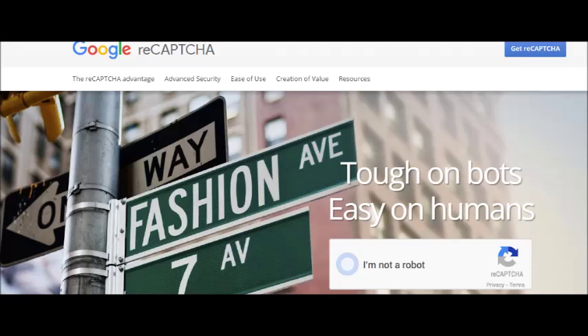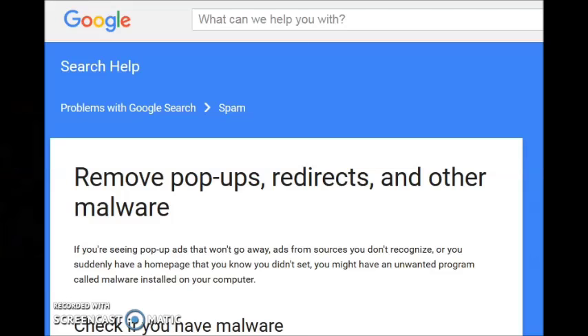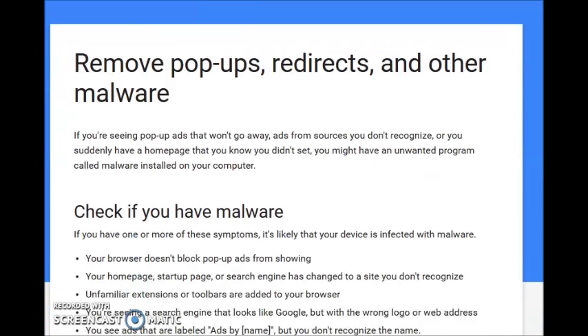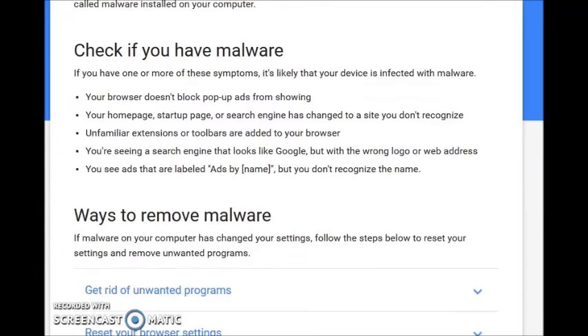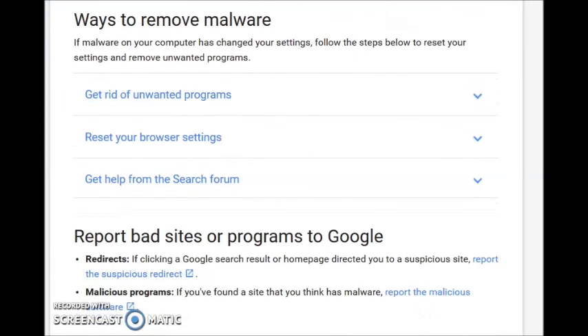If it persists, there's usually something on your browser or with your computer that's communicating to Google that you are submitting a lot of searches — basically automated requests from Google search that could be flagged as a robot.